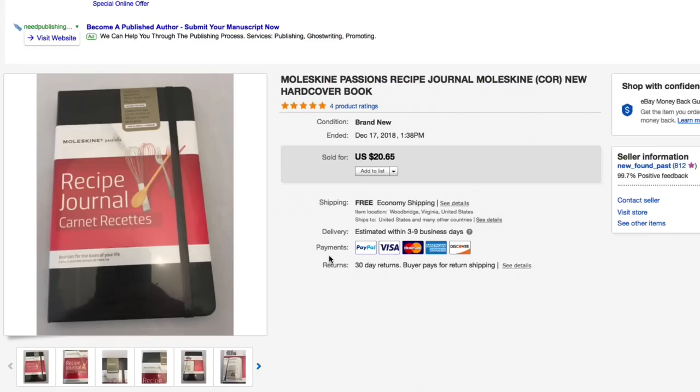Next up, this Moleskine Passions Recipe Journal — brand new hardcover. Paid like a dollar to a dollar fifty for this at a normal thrift store and this sold for full asking of $20.65.